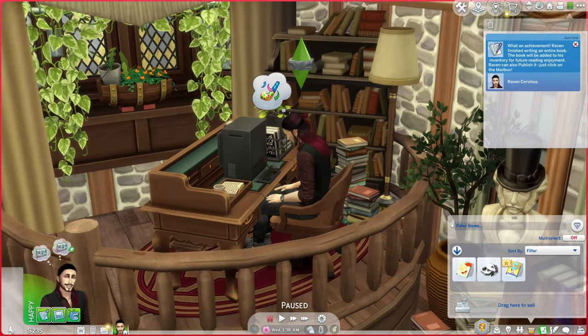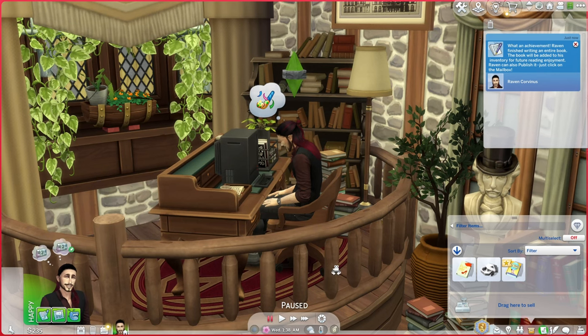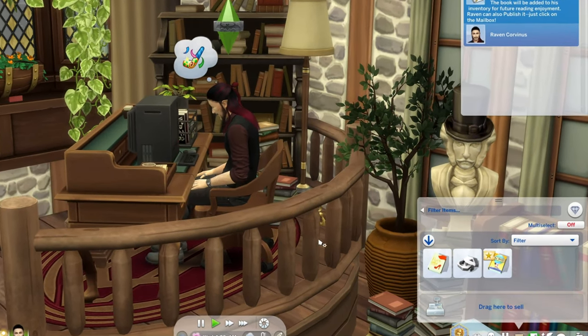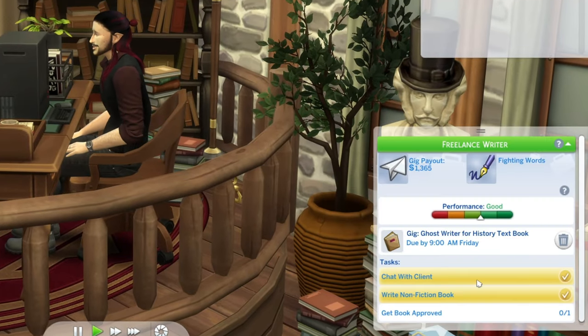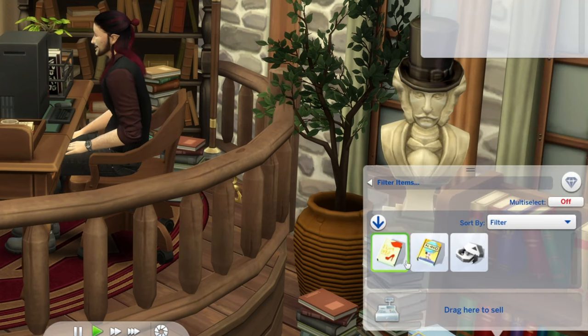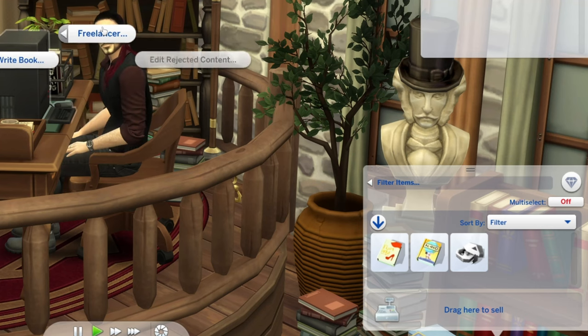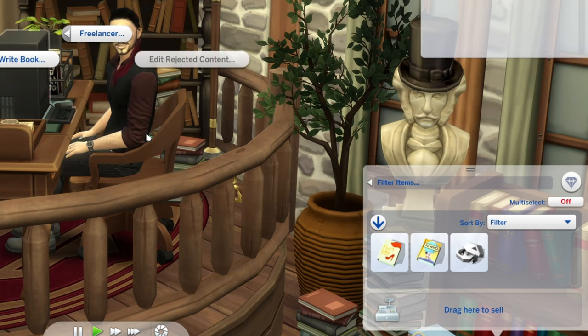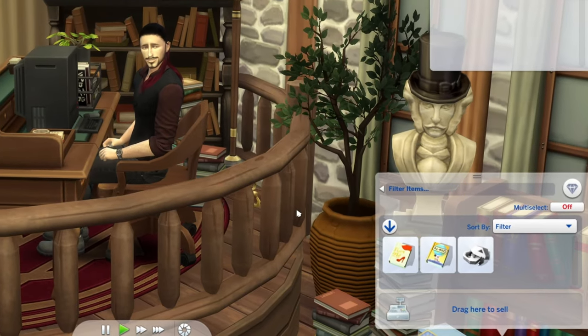I've done a little bit of writing off camera because you guys are going to get too bored watching him write all the time. He's completed a non-fiction book for the freelancer job. We can go to freelancer and send it to a client for approval — there we go.